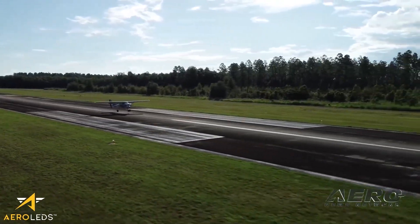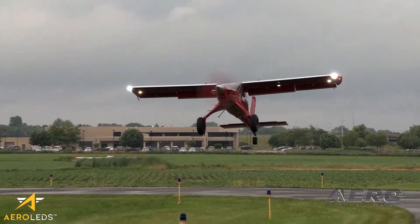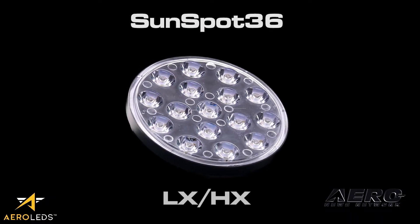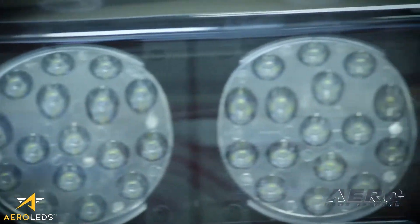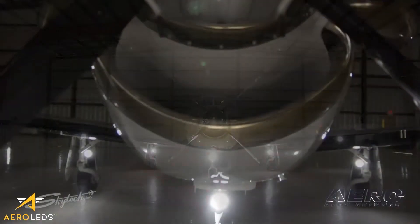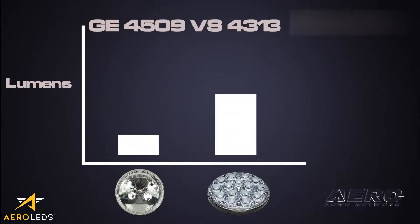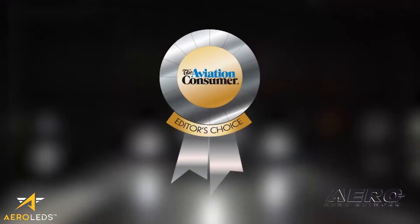By introducing look-alike products in an effort to stay relevant in a stagnant market. Initially launched in 2007, the Sunspot 36 LX/HX became the benchmark in performance, winning the Aviation Consumer Award in 2009. In continued effort of expanding the Sunspot 36 family and the expectations of performance, AeroLEDs released the Sunspot 4000 series.